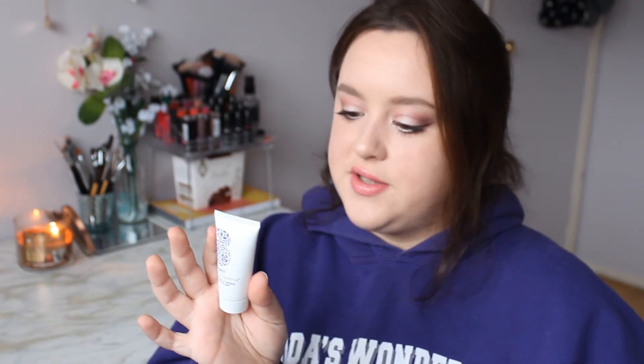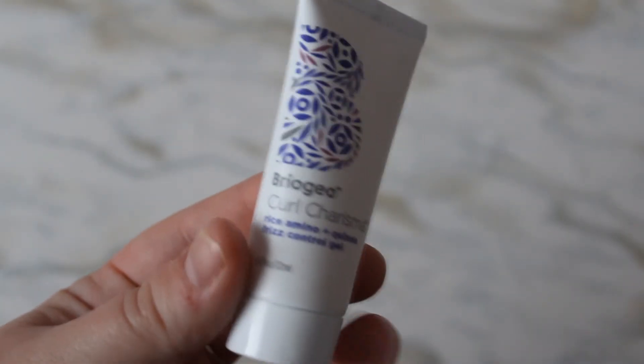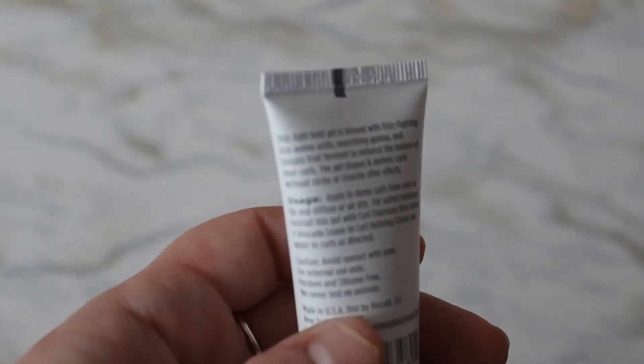Two more products left. This is the Briogeo Curl Charisma Rich Amino and Quinoa Frizz Control Gel. You know why I need this? My hair is up today because of frizz — you can even see it right now, it's disgusting. The back says this light-hold gel is infused with frizz-fighting rich amino acids, nourishing quinoa, and tomato fruit ferment to enhance curl texture. It shapes and defines curls without sticky or crunchy after effects. Sounds right up my alley — I definitely need this.